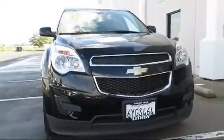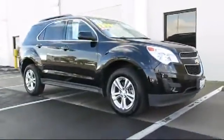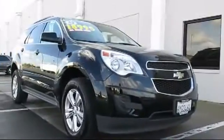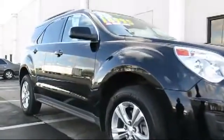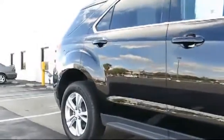This vehicle comes equipped with Sirius XM Satellite Radio, Roof Rack, MP3 Player, OnStar, Privacy Glass, Keyless Entry, Alloy Wheels, All Wheel Drive, Tire Pressure Monitoring System, and Satellite Radio.